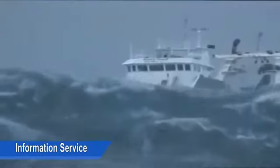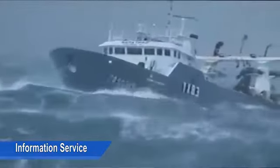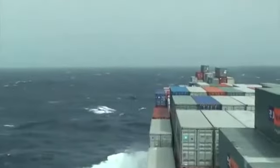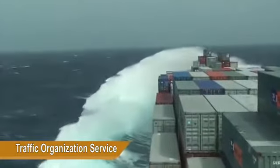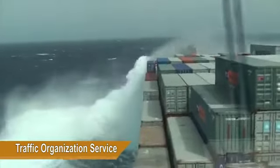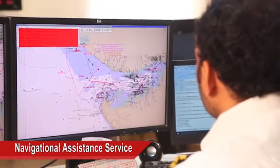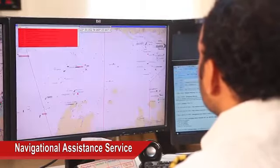Information Service ensures that essential information such as weather conditions and meteorological information become available in good time for onboard decision making. Traffic Organization Service prevents the development of dangerous maritime traffic situations and provides for safe and efficient movement of vessel traffic within the VTS area. Navigational Assistance Service assists onboard navigational decision making and monitors its effects.